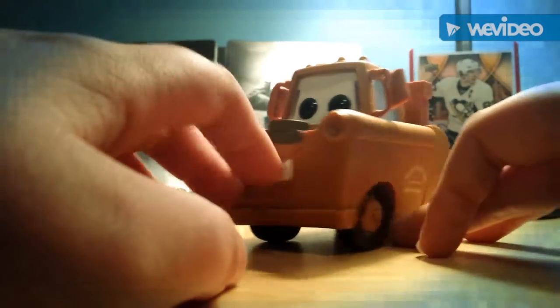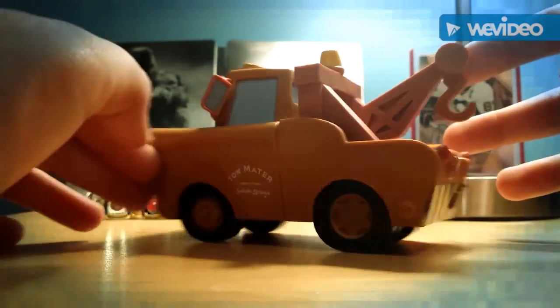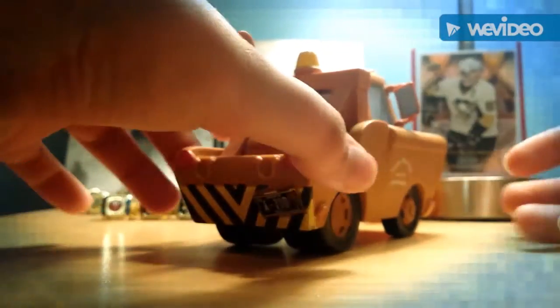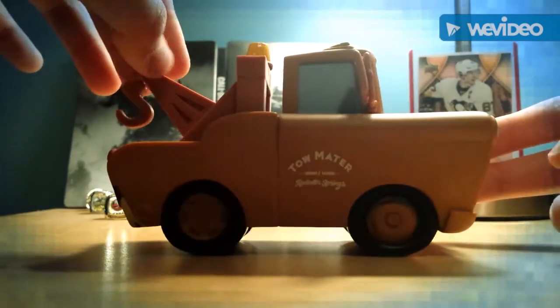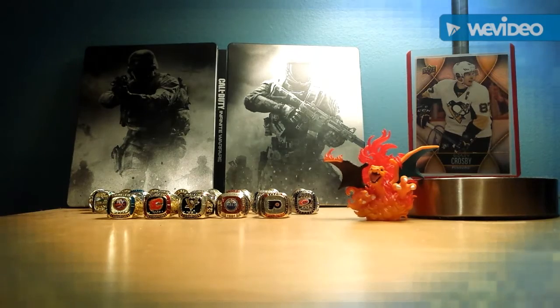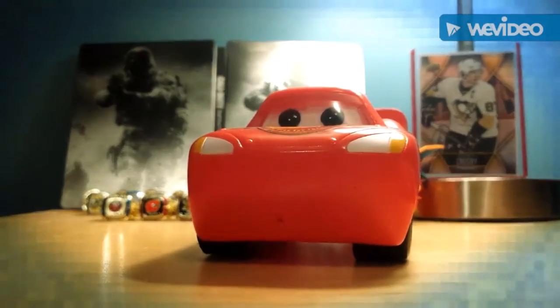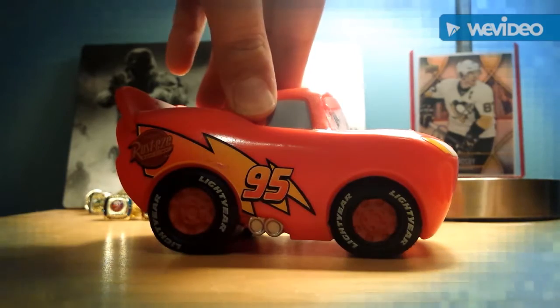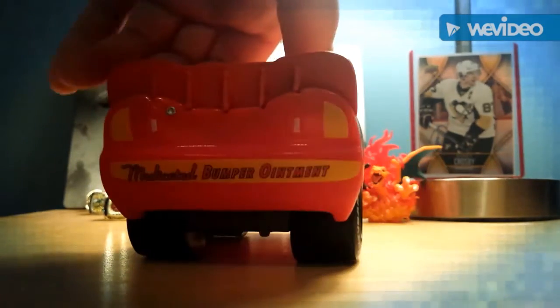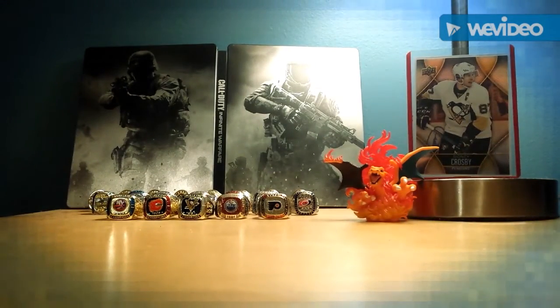I'm gonna start off with the first one — this is Mater. This was my very first Funko Pop I ever had. His eyes are a little broken but that's about it. Next one is Lightning McQueen. Yeah, he has no mouth, just weird. Can't wait for Cars Three, it's gonna be awesome.